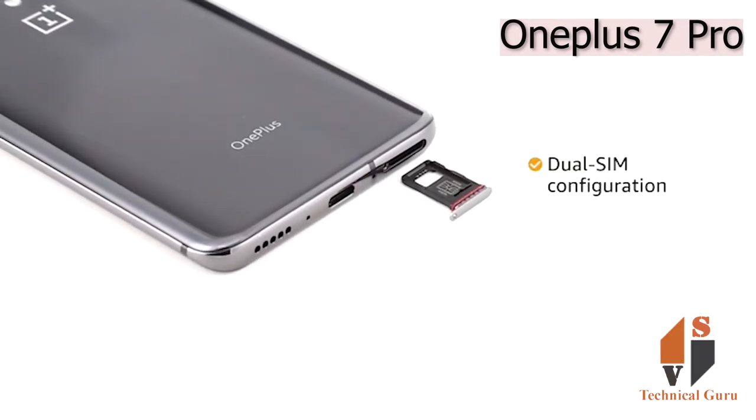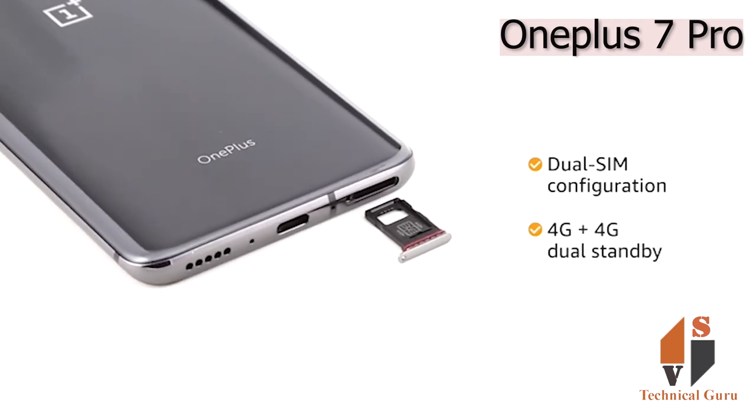The phone comes with dual SIM configuration. Both SIM slots support 4G on dual standby.